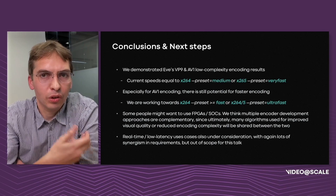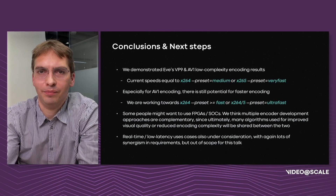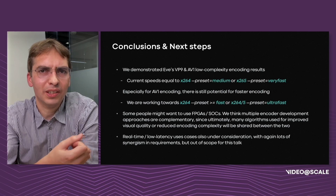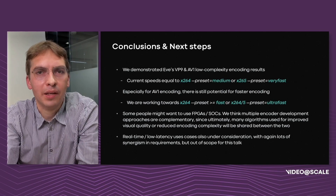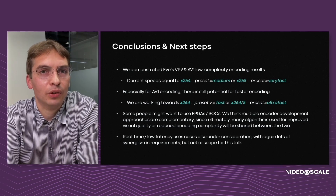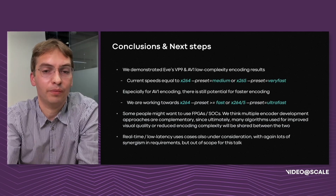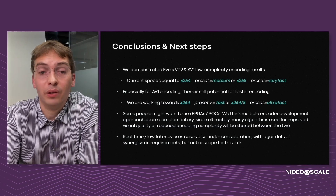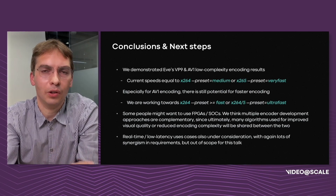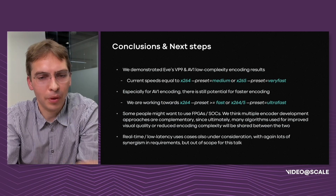Eve is able to provide low-complexity encoding results that in speed match x264 medium or x265 very fast, giving significantly better speed-quality trade-offs than other encoders discussed — that's for VP9. For AV1 we're very close but not quite there yet. Looking at longer-term thinking, such as FPGA-based encoding: software and hardware-based encoding approaches are very much complementary. New encoding approaches or algorithms that improve visual quality and are compatible with low-complexity use cases will likely be tested in software first, and those will ultimately be useful for hardware-based encoders as well. There is also a lot of synergism between this work and low-latency use cases, since you need low-complexity encoding in both types.